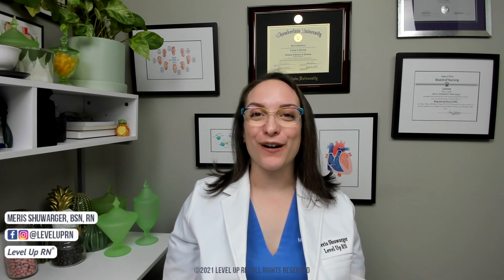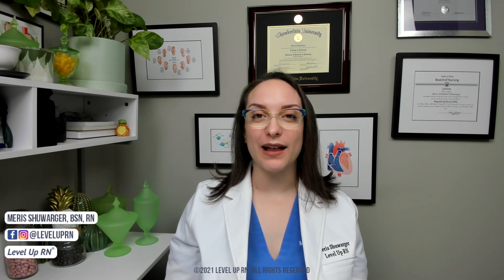Hi, I'm Maris with Level Up RN. In this video, I'm going to be talking about some complications in the newborn, including neonatal abstinence syndrome, hypoglycemia, macrosomic infants, sepsis neonatorum, and necrotizing enterocolitis. I'm going to be following along using our maternity flashcards, available on our website leveluprn.com. So let's go ahead and get started.